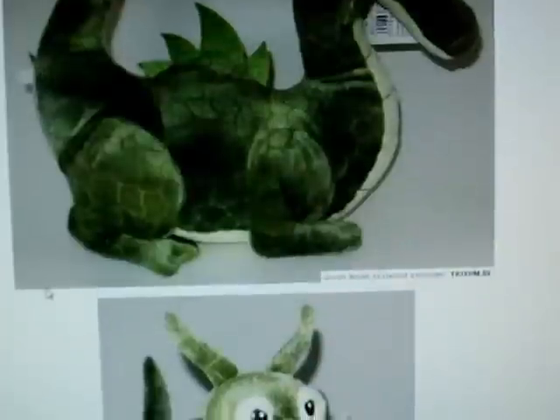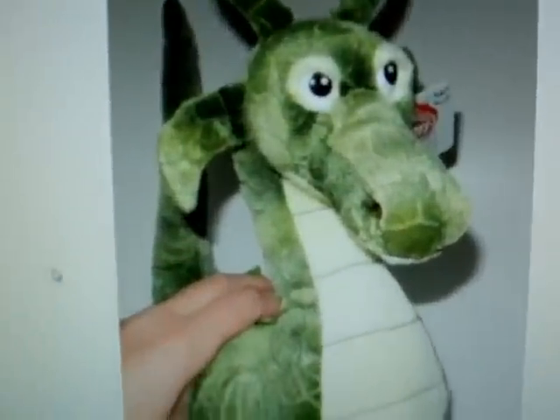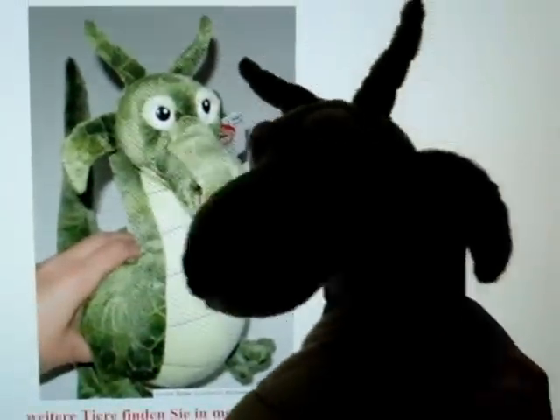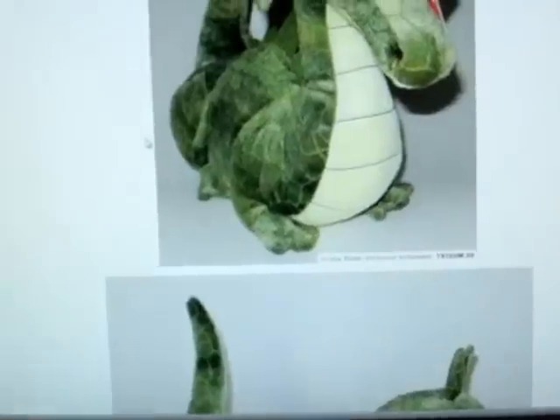So that's the same exact dragon, but this dragon is made by Unitoys Leosco, and this one is Toys R Us — so it's still the same exact dragon. Probably one of the companies made it for the other, and then they put their name on it and paid them for it. So that's what that is all about. He is so cute.